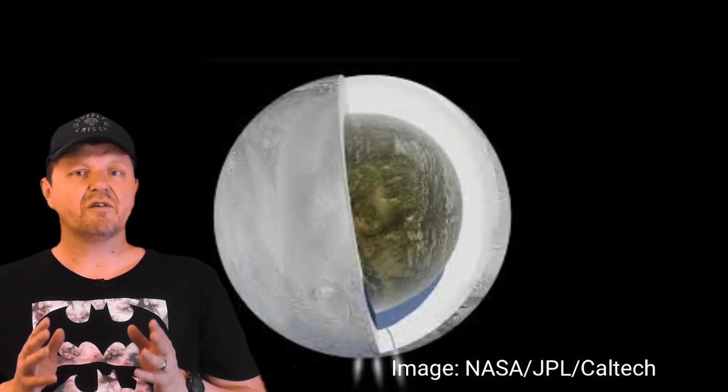The oceans on these worlds are deep — up to 100 kilometres. They contain chemical mixes suitable for the genesis of life. What else could be down there?